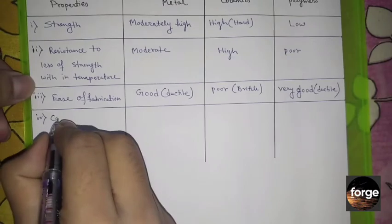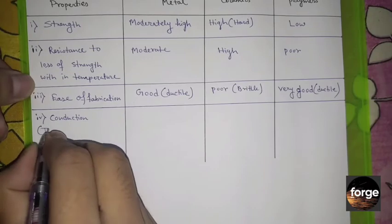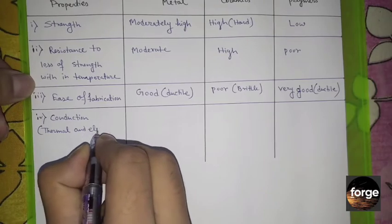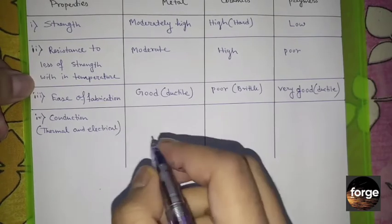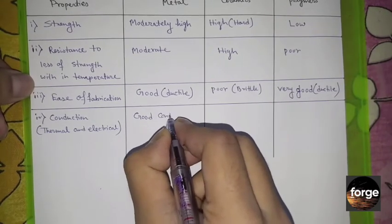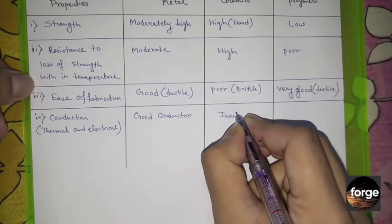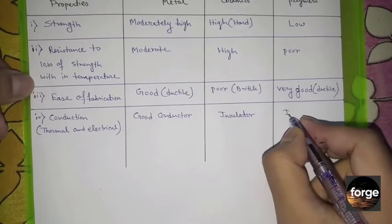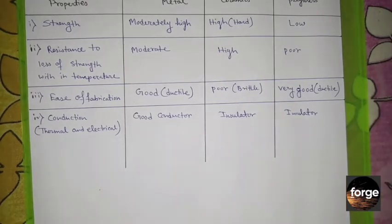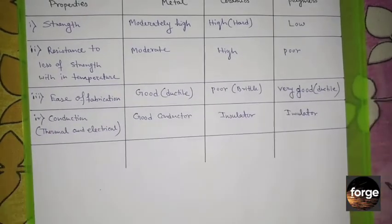The fourth property is conduction. Metals are good conductors. Ceramics are bad conductors or insulators. Similarly, polymers are also insulators.